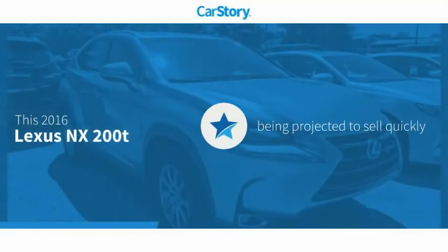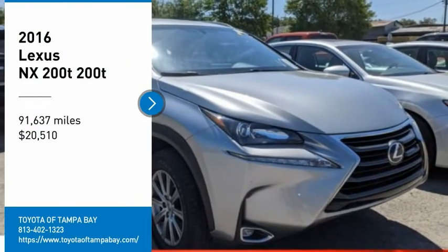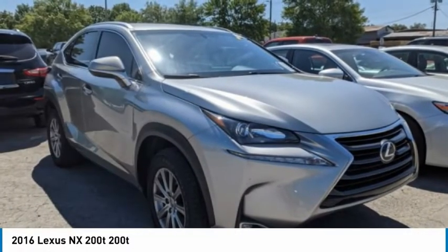Car story research indicates this vehicle has been listed as an IIHS top safety pick with these ratings. Take a ride in the 2016 Lexus NX.